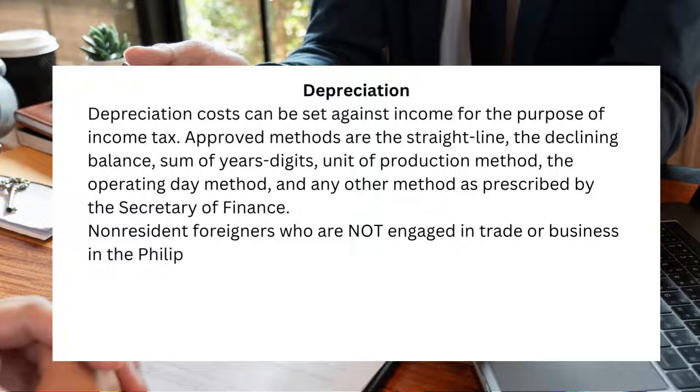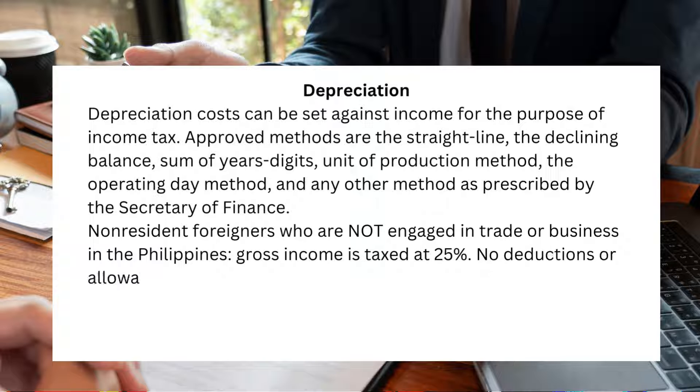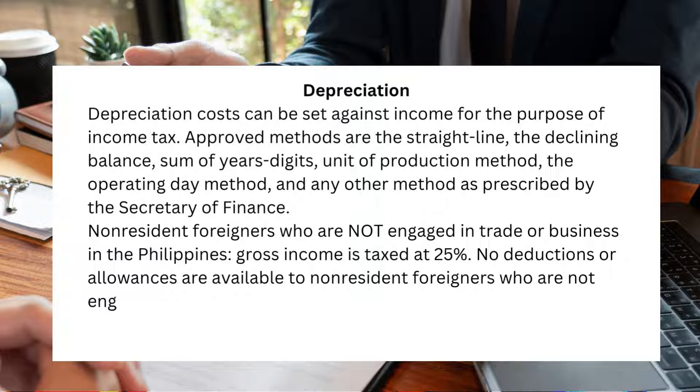Non-resident foreigners who are not engaged in trade or business in the Philippines have their gross income taxed at 25%. No deductions or allowances are available to non-resident foreigners who are not engaged in trade or business in the country.